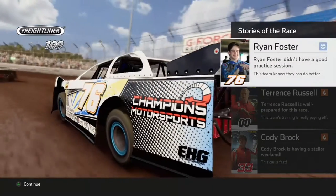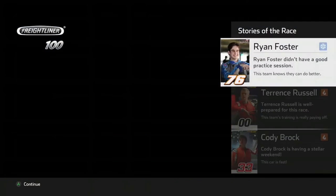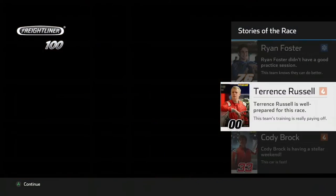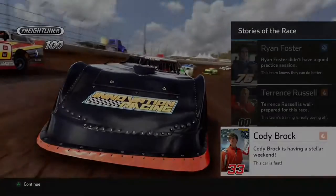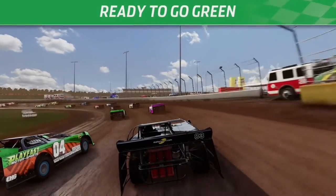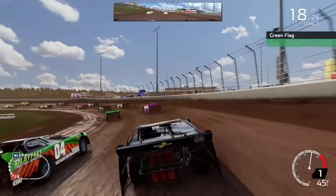Ryan Foster didn't have a good practice session. Terrence Russell is well prepared and Cody Brock is having a stellar weekend. We're going to be starting on the outside of the 04 car of Everett, one of our rivals. We're green here in Charlotte.